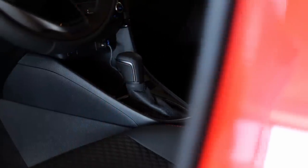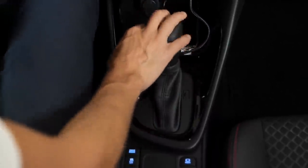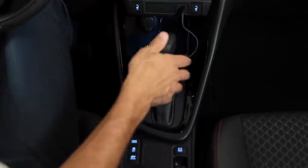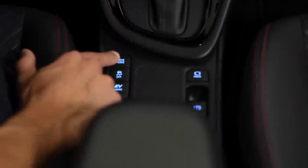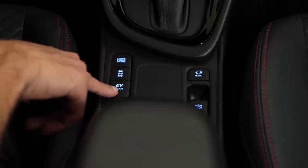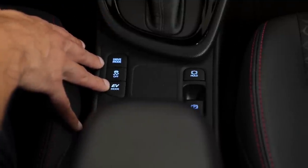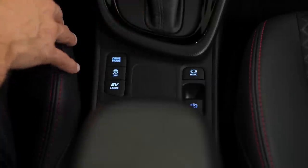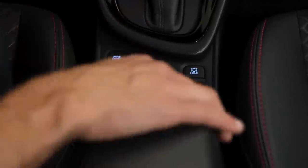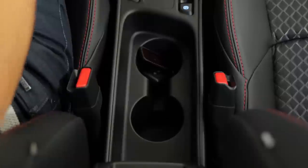The automatic gearbox for the hybrid has a D-mode for normal driving and a B-mode for more recuperation. The car gives a lot of beeping sounds. You can also switch driving modes here. There's also an EV mode where it tries to predominantly use electric drive, but in Toyotas it doesn't really make so much sense because you are in EV mode anyway when you leave the throttle. There's an armrest with an opening and additional space underneath, and you can fold it up for more access to the cup holders.